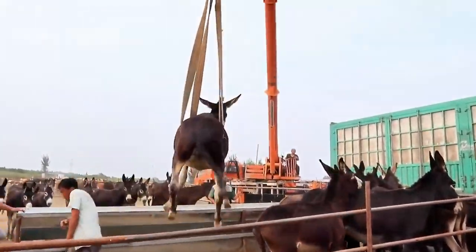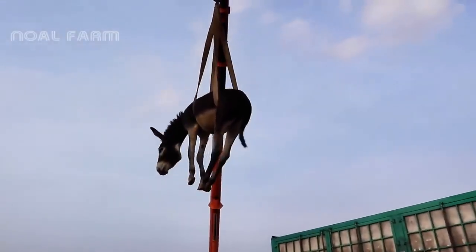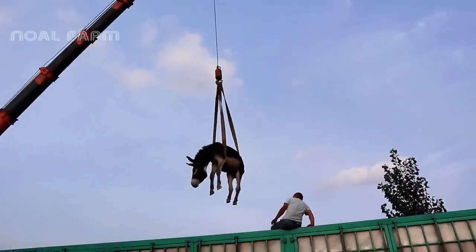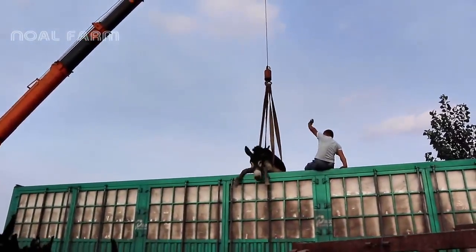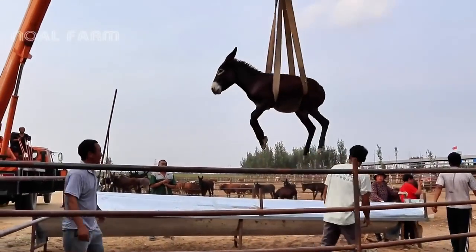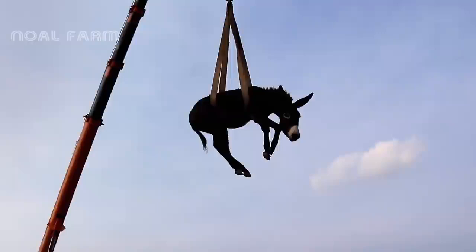The journey begins at the farm, where donkeys are carefully selected for transportation. Using specialized cranes, the donkeys are gently lifted and transferred into transport vehicles. Once secured, the donkeys are transported in well-ventilated trucks to maintain their well-being throughout the journey.